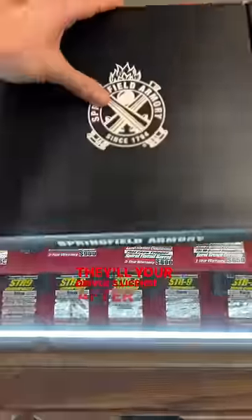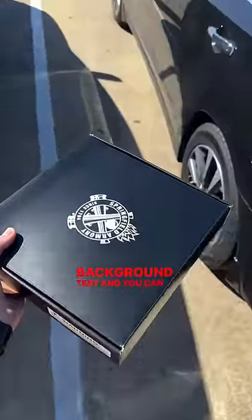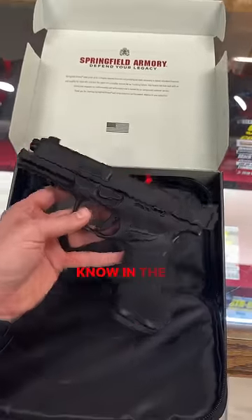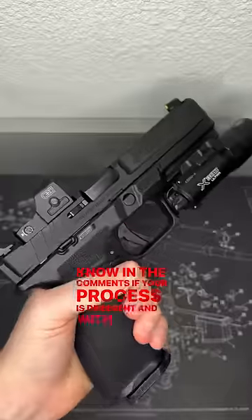They'll give you your driver's license after you passed your background test, and you can take your firearm home that day. Obviously, this process is different state by state, so let me know in the comments if your process is different. And with that...